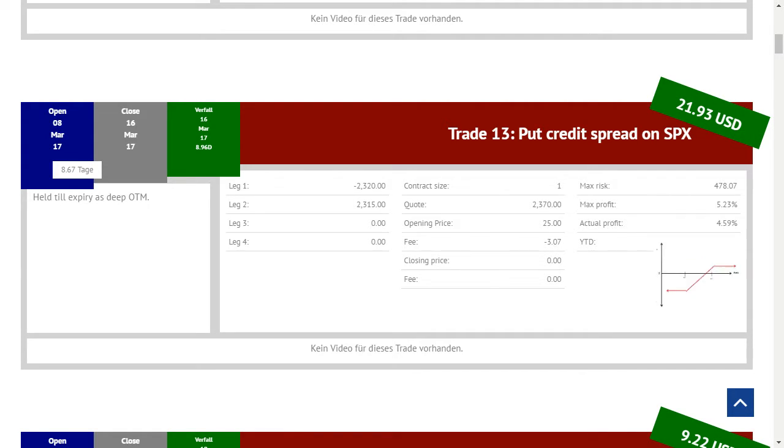Interessant ist auch unser G&V-Diagramm eines Put Credit Spreads, das wir hier integriert haben. Hier könnt ihr nochmal klar sehen, dass die Position eine bullische Strategie ist, weil dieser Bereich die erhaltene Prämie darstellt. Solange die Position über unserem Short Strike bleibt, sind wir in der Gewinnzone. Sollte der Basispreis unter unseren Short Strike fallen, kommen wir nach und nach in die Verlustzone. Wir haben das so programmiert, dass es auch kleiner und größer gemacht werden kann, falls man sich das etwas genauer anschauen möchte.